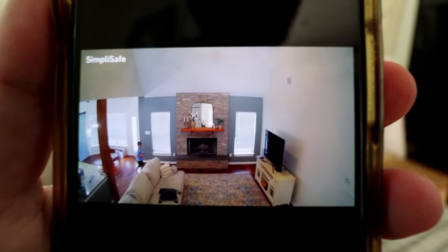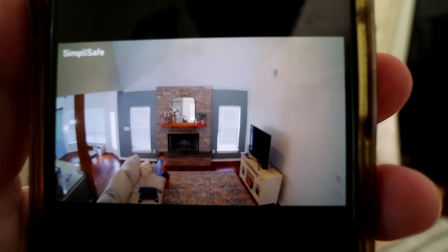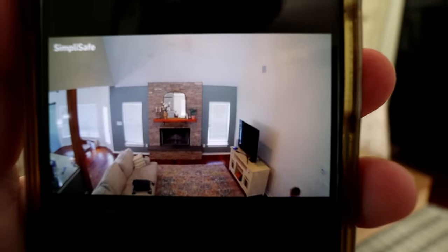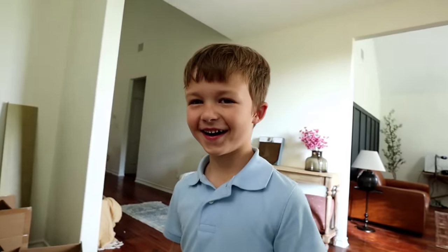Hudson doesn't know, but we have a SimpliSafe indoor camera set up in the living room. We've been trying to teach him not to drink or eat food in the living room because it causes a huge mess. Let me log on really quickly and see what's going on. There he is — Hudson, is that a Coke? I saw you right here on the camera. I told you not to be drinking stuff in there. With all these things protecting your home, their monitoring service will call the police if alerted to anything, keeping a line of communication open for the most protective service available.